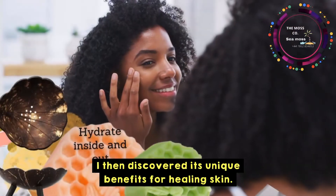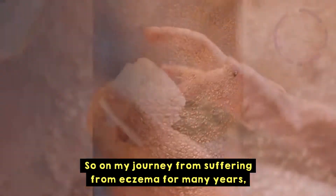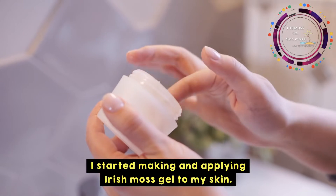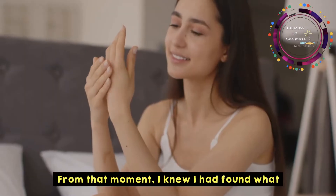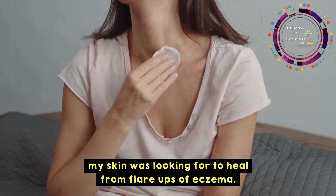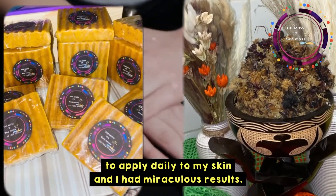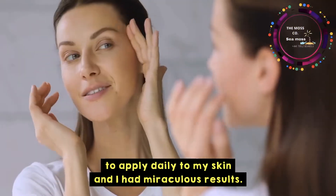I then discovered its unique benefits for healing skin. On my journey from suffering from eczema for many years, I started making and applying Irish moss gel to my skin. From that moment I knew I had found what my skin was looking for — to heal from flare-ups of eczema. So I started creating my own products to apply daily to my skin, and I had miraculous results.